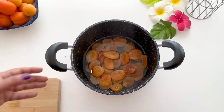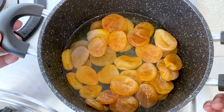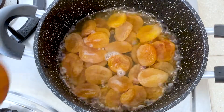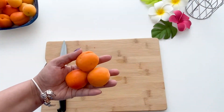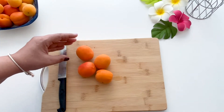I'll start cooking the apricots on a low flame. It'll take maybe 15 minutes to start boiling. I have fresh apricots, so I thought of including them in today's recipe.